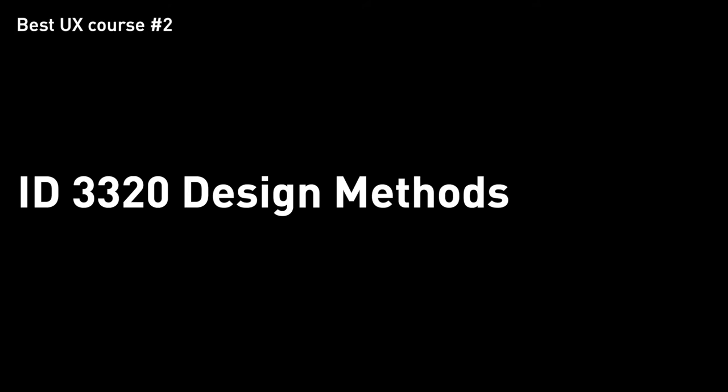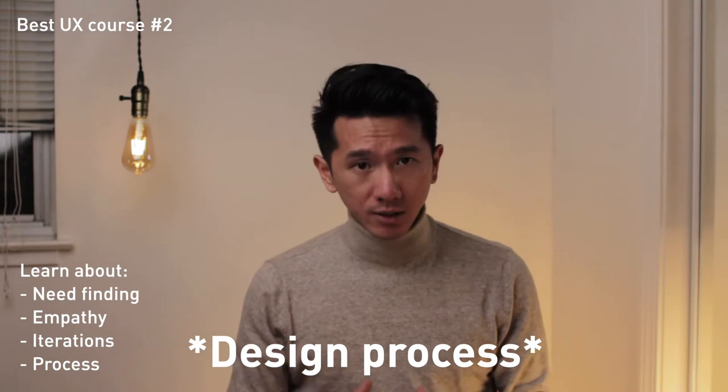Class number two: ID3220, Design Methods. This is another class I took at Georgia Tech, part of the industrial design program. I include it because it's a really good class in the field of design overall, and it compensates for some things not covered in the first course. This class emphasizes the design process above anything else — a really fundamental concept you have to understand. It's applicable to many different types of design: entertainment, transportation, industrial design. If you don't understand it well, you probably won't go far in design.